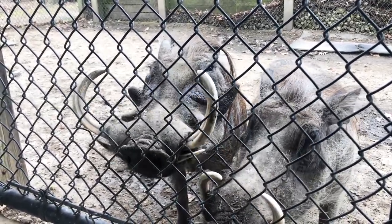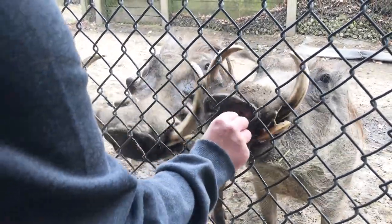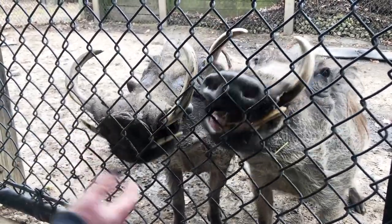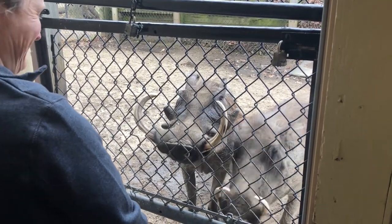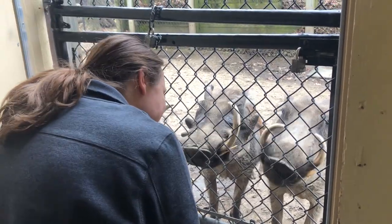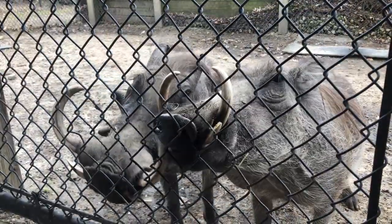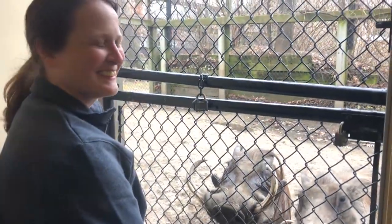When I was a young warthog — alright, I'm not known for my singing. Well, this is a treat. Thank you, Anna, for giving us a little behind the scenes of the warthogs here. This is pretty cool.